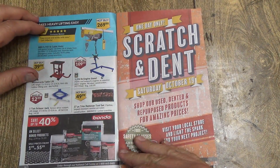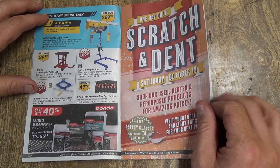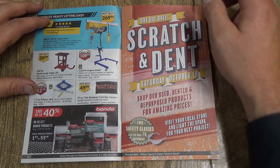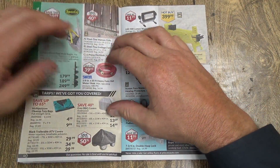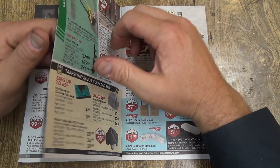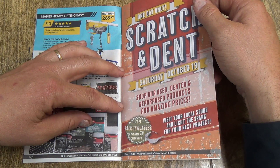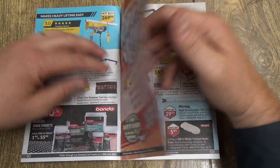Scratch and dent — I like those! Saturday October 19th, Shopper Used event: dented and repurposed products for amazing prices. And there's a three-point hitch post hole driller. I always wanted to try one of those but never did get one. $799 regularly, on for $100 off.